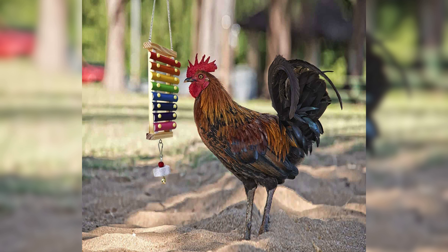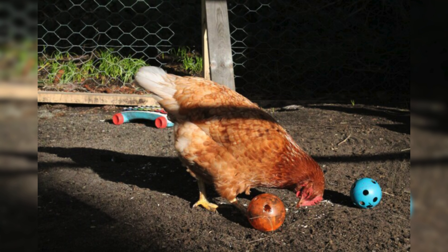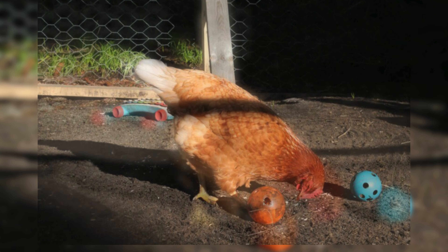Another great option is a dust bath area with sand or dirt, which provides a natural and enjoyable way for chickens to clean themselves and relax.